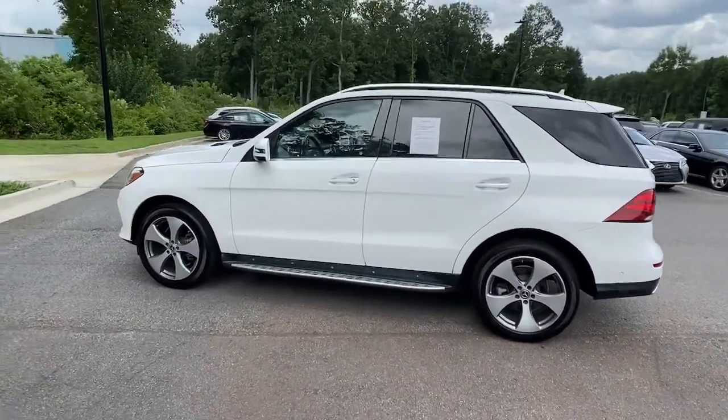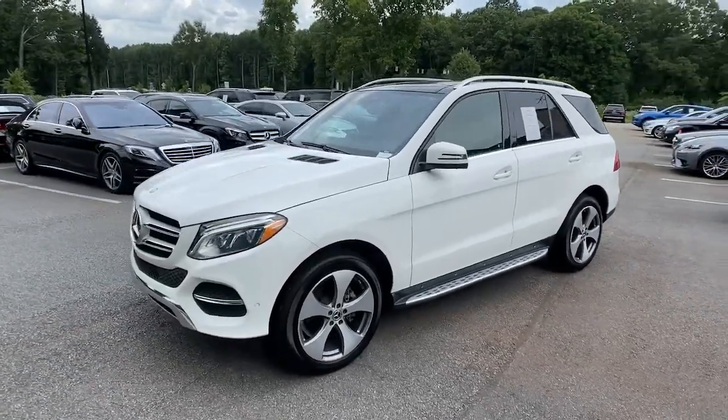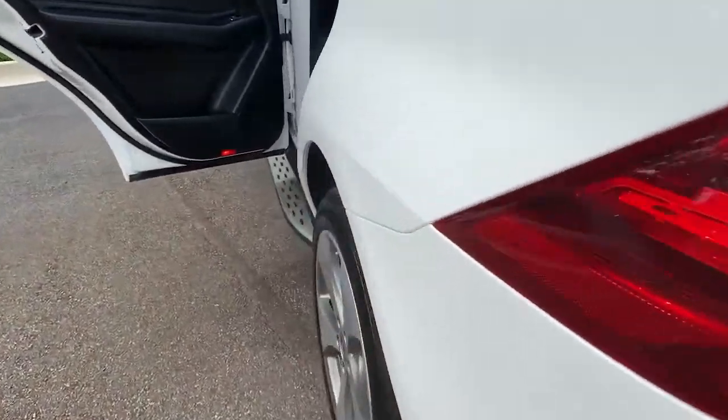Driver assist features and muscular performance bring a new sense of confidence, while sleek, iconic style elements and highline passenger amenities engage the emotions for a ride that's truly captivating.